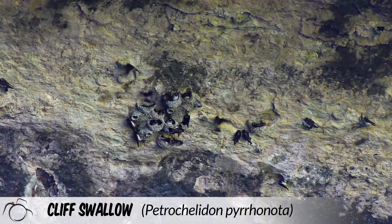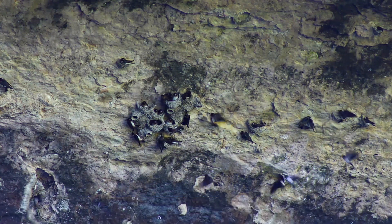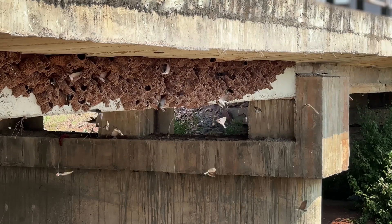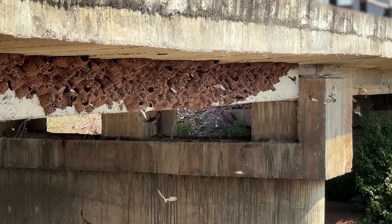Cliff swallows, Petrochelidon pyrrhonota, build a completely enclosed nest site with a single-access door. This keeps their young safe from predators and the environment. Mud-nesting does offer benefits to swallows other than being able to expand their breeding ranges. Swallows have evolved to be social birds. Some nest sites contain thousands of little mud houses, each with its own perimeter.